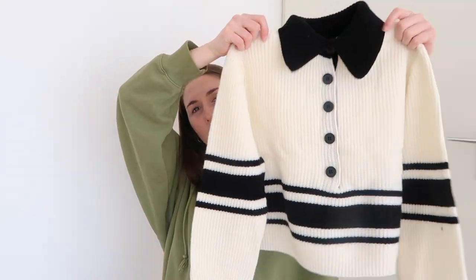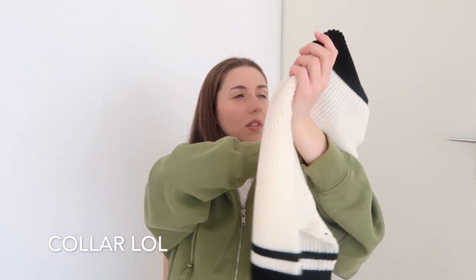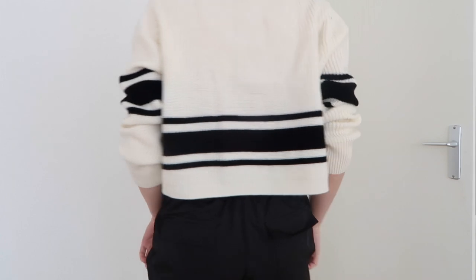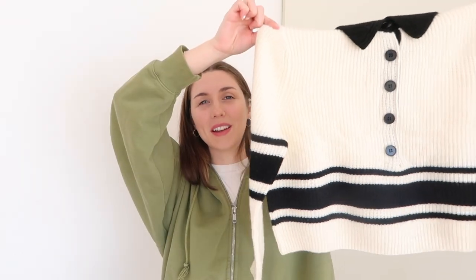I also bought another knitwear piece from Lit Active — a cropped knitwear. I'm not usually into cropped things unless it's a t-shirt, but it's making a comeback and on Instagram I see a lot of cropped jackets that I actually really like. So I thought I'd give it a try. It has these buttons and a really cool neckline. I really like the colors and it's oversized cropped, which is what I like about it.